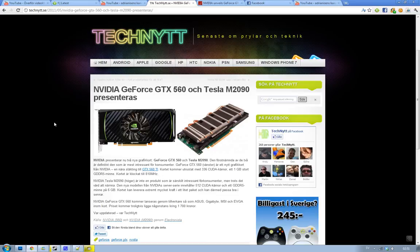On the left here you can see the GTX 560. It's closely related to the GTX 560 Ti, and this card comes with 336 CUDA cores, 1GB of GDDR5 memory, and it's clocked at 810MHz.